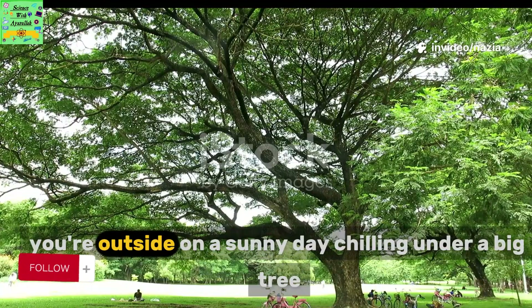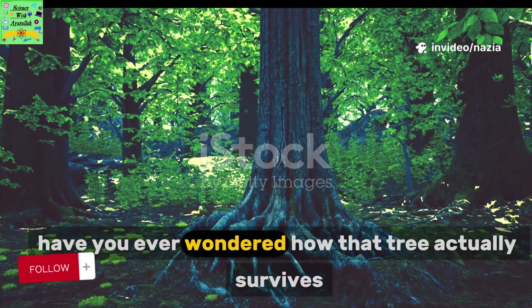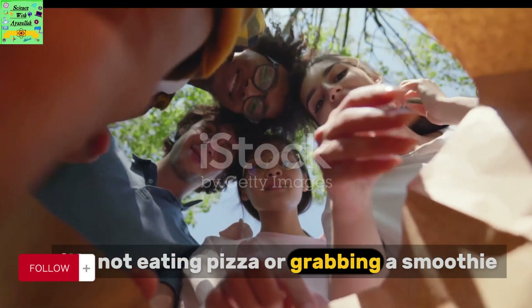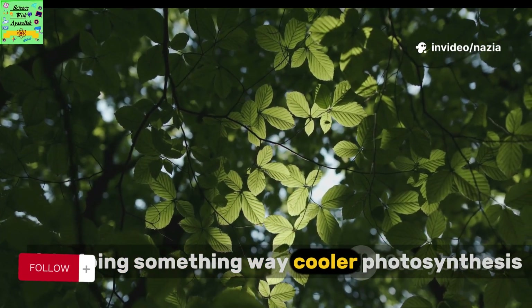All right, picture this. You're outside on a sunny day, chilling under a big tree. But have you ever wondered how that tree actually survives and even grows, just sitting there? It's not eating pizza or grabbing a smoothie like you and me. Nope. It's doing something way cooler — photosynthesis.